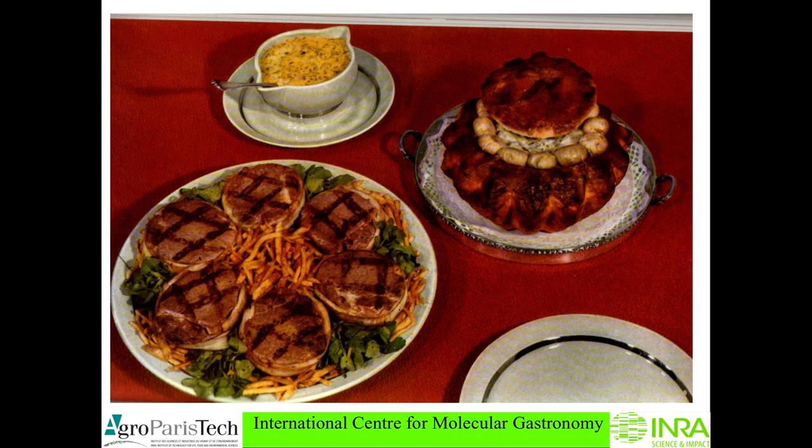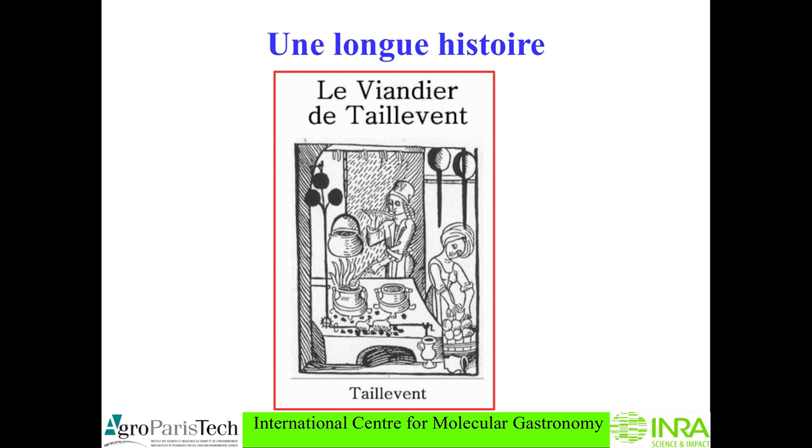Pommes allumettes are very thin French fries, served over a salad. Nearby you have a wonderful vol-au-vent — something very special because there is a crust, inside you have a lot of various items, and on the top you have the béarnaise. Béarnaise is a wonderful sauce. This one is a béarnaise with butter compared to the béarnaise with oil, but it's a detail.